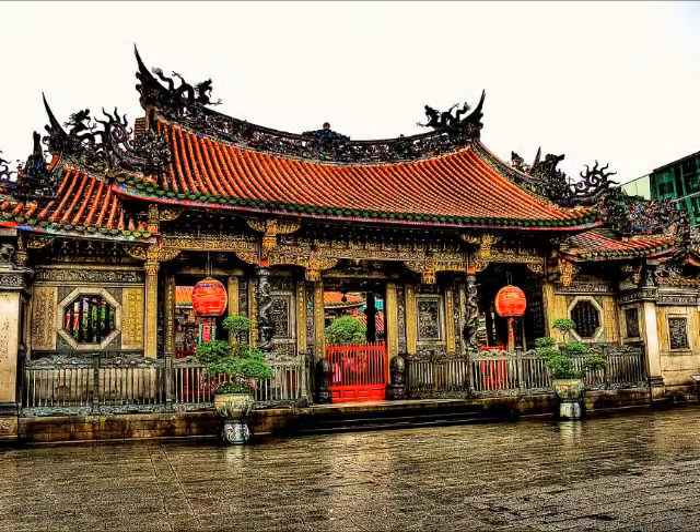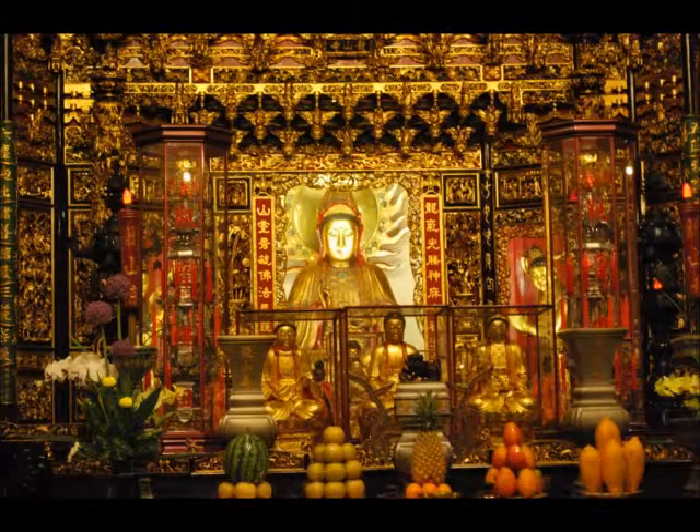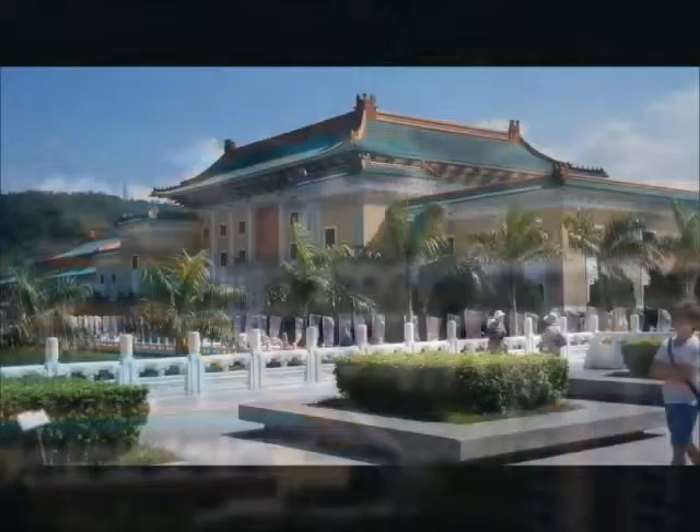Let's start with the Mengjia Longshan Temple, which once served as a place of worship and gathering for the Chinese settlers. Next, we see the National Palace Museum, which holds ancient imperial artifacts.